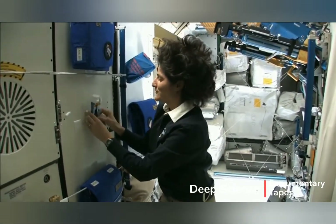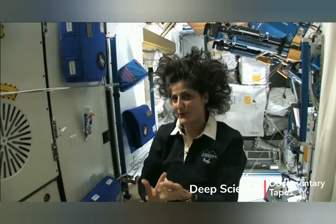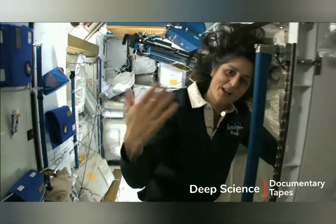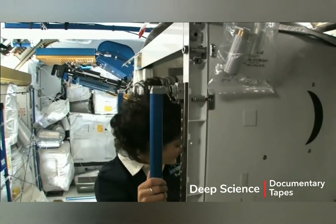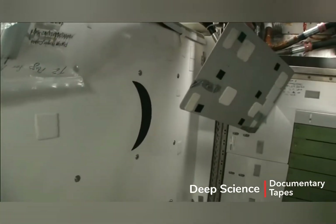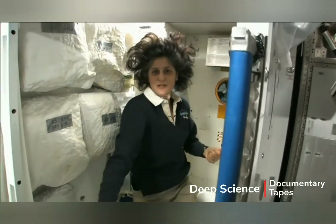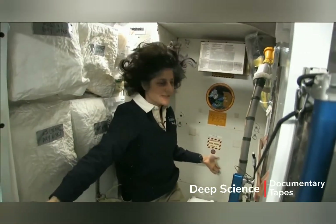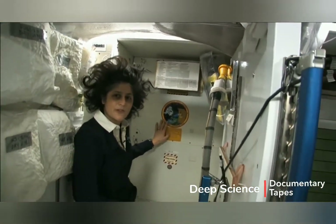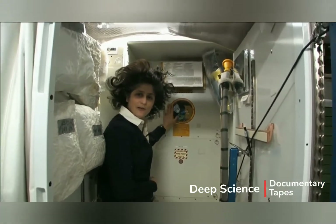One of the most pressing questions about living in space is of course the bathroom. So let's take a look at that little piece of work. Come on in. Here we are at the throne. This is awesome. You might have noticed the little moon on the outside — this is our orbital outhouse right here.